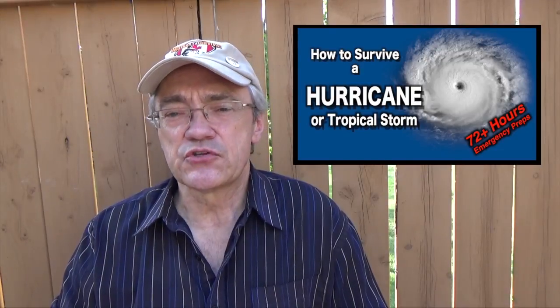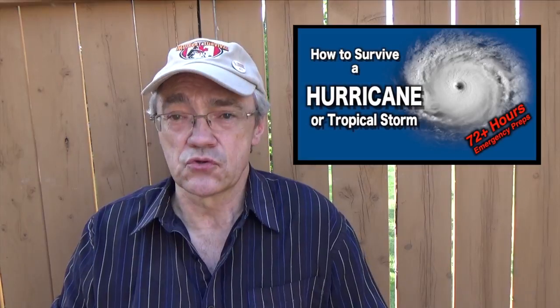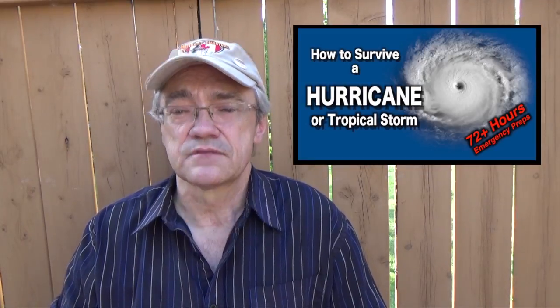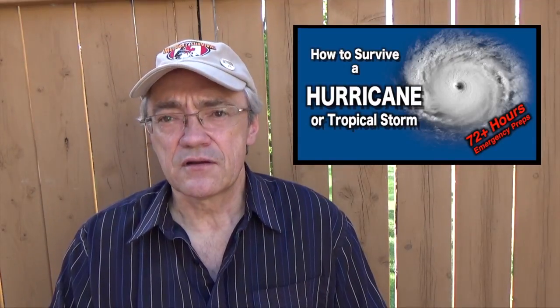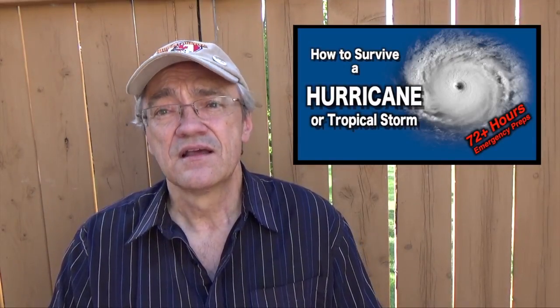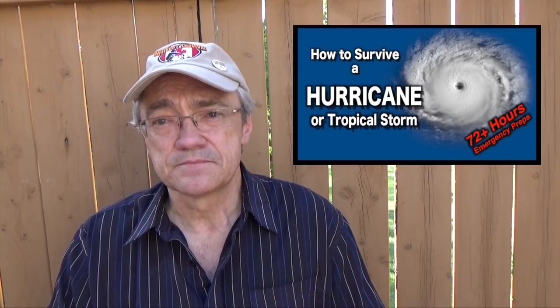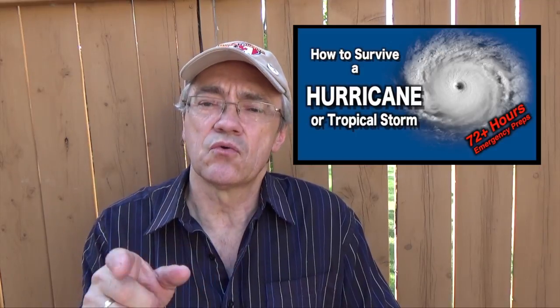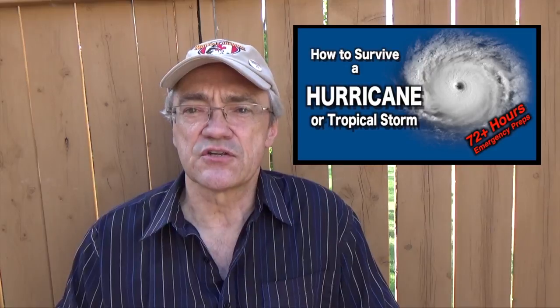Aside from a gas generator, disaster preparedness doesn't have to be expensive. As soon as you're able to, be sure to contact your friends and relatives — they would have seen the events unfold on television, so let them know you're okay. Put your plan together, assemble an emergency kit, and let every member of your family know the plan. I'll add some links below so you can find more information on disaster preparedness.